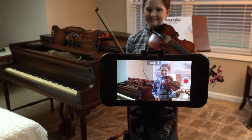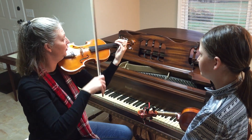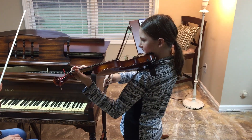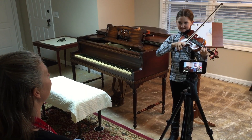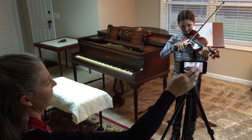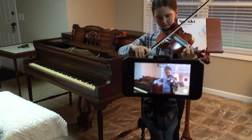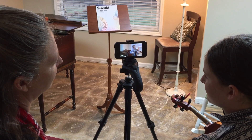The second goal also involves recording and reflecting. Kristen models how she would like Elizabeth to keep her elbow under the violin while playing. After working on the position for a few minutes, and when Elizabeth indicates she is ready, she steps in front of the camera to demonstrate progress. She plays a section of a new song using the correct position.